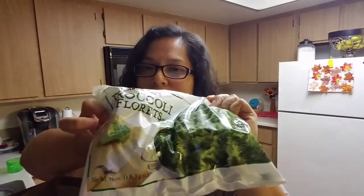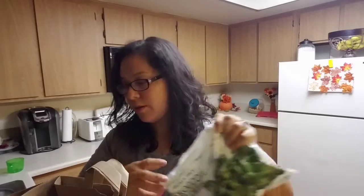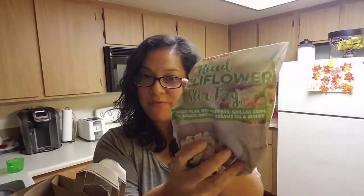I also got these broccoli florets. I like to use these for stir fries or just whatever. My daughter Brianna loves them a lot. She loves them.